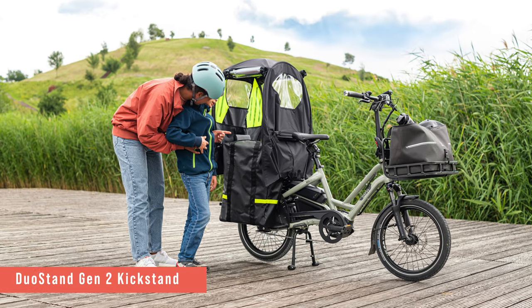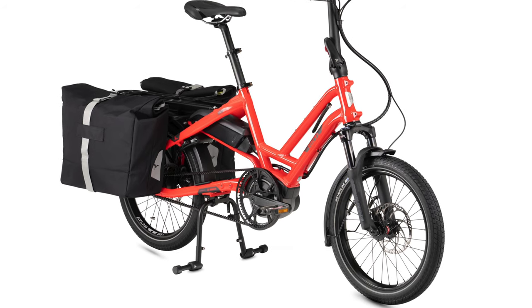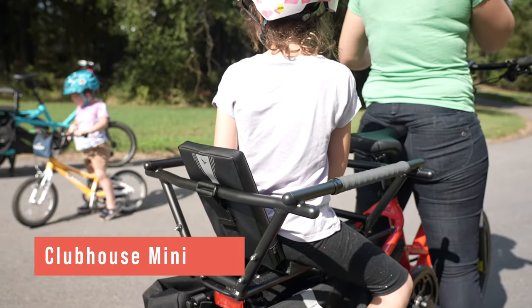A product very important to everything we're talking about is the Duo Stand — our double-legged kickstand for the HSD. For anything I'm talking about today, you really should have the Duo Stand on your bike. It's much more stable and allows for easy loading, instead of having to load from one side and worrying about your bike tipping over.